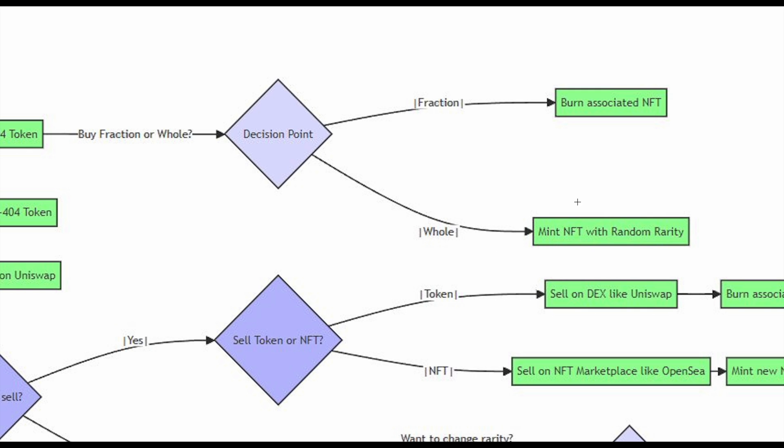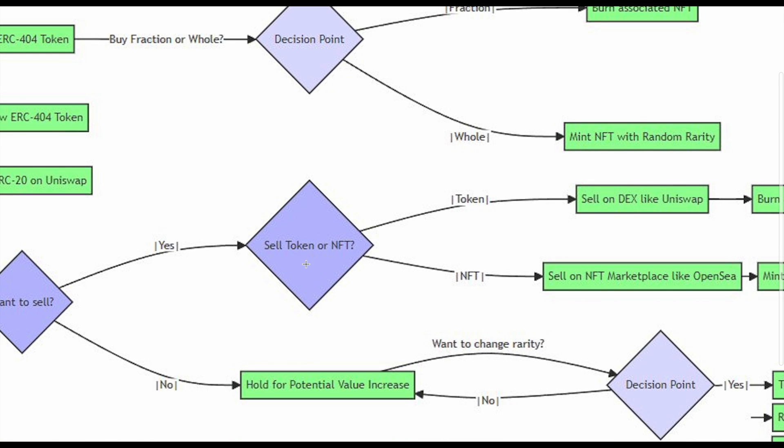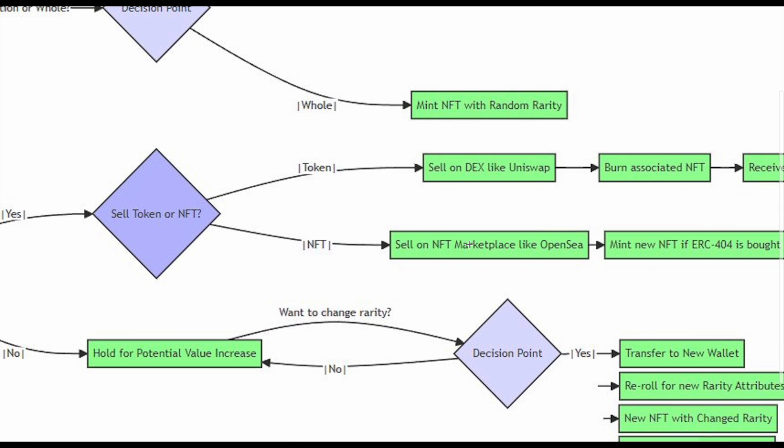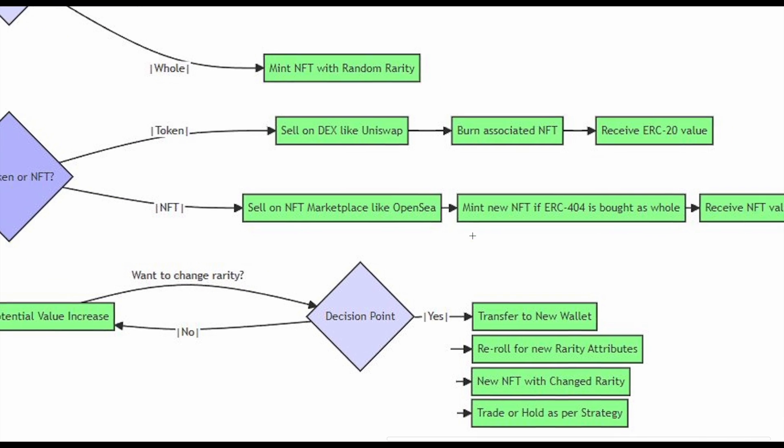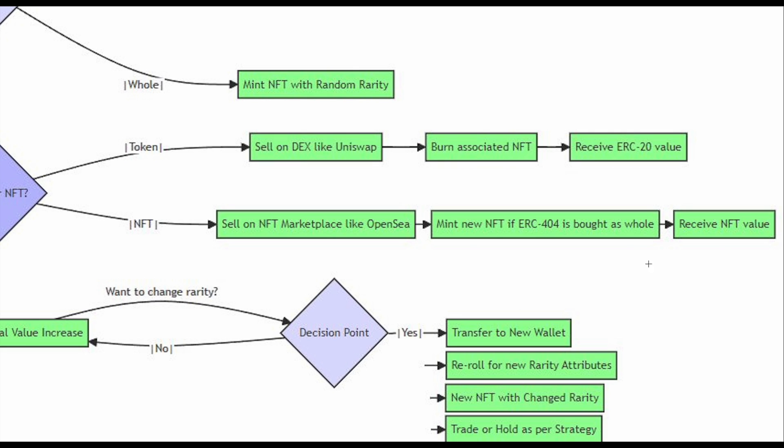Now what happens once you have that token and NFT? In terms of the NFT, you can take it and sell it on an NFT marketplace like Blur.io or OpenSea. The minute you sell that NFT, you get the value of that NFT back — whatever you sold it for. The wallet that buys it then mints a new NFT, just like you did when you originally bought that 1.0 ERC-404 token.